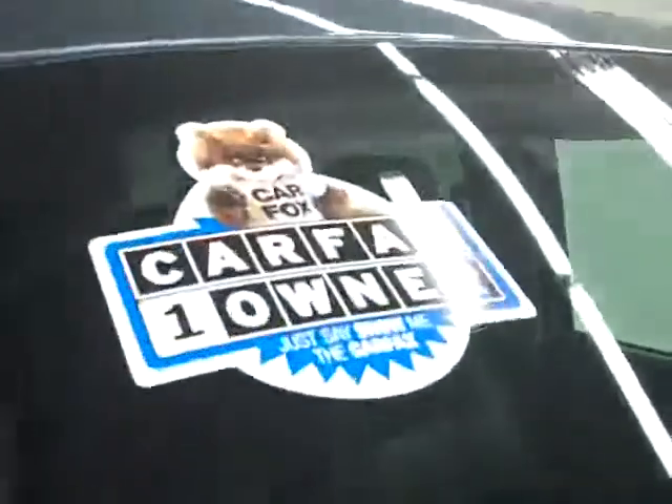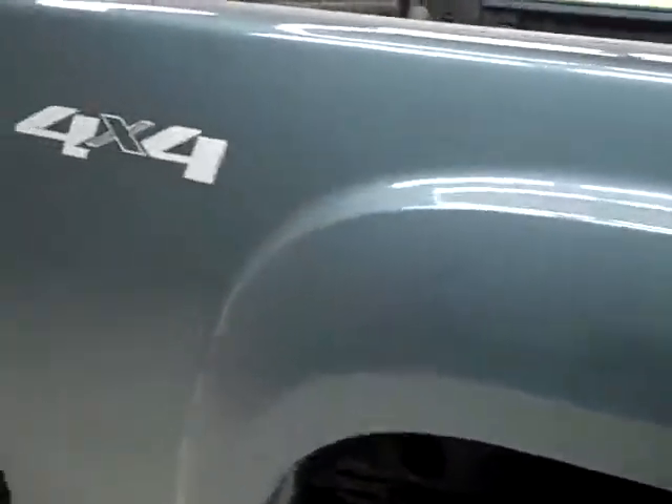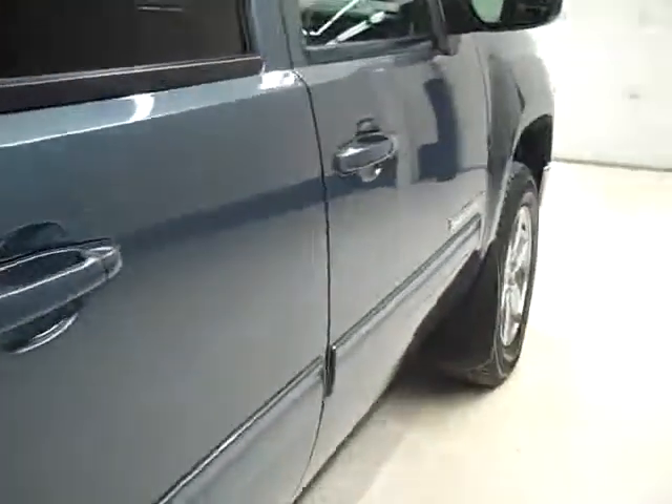These Firestone Destination LE tires have probably right around 50% of their tread. This vehicle is a one owner with a clean Carfax. Going down this side you can see just how clean — we make these videos so you can see exactly what condition they're in before you make your trip here, so there's no surprises when you get here.